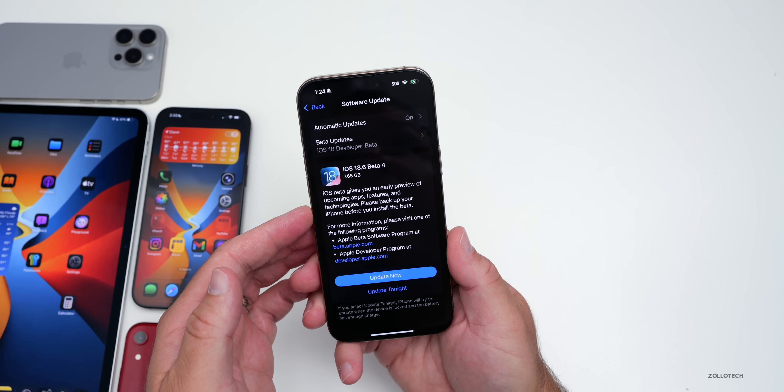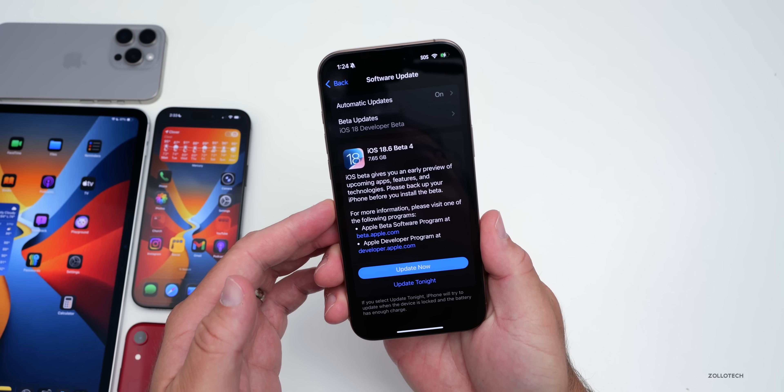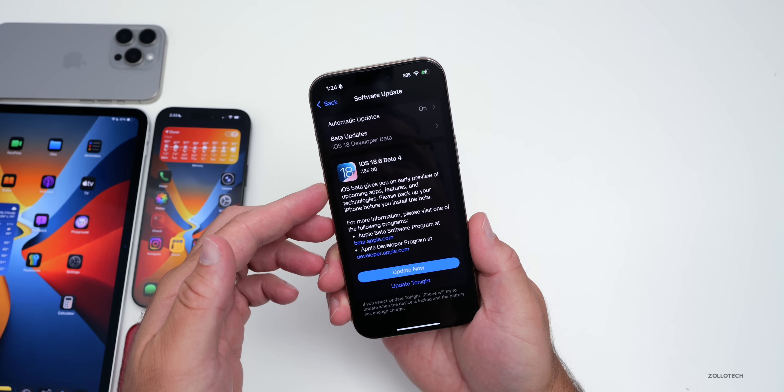If you're on iOS 26 beta 3, you won't see this update as you're on a newer version. If you wanted to use this update, you would need a computer to downgrade from iOS 26 betas to iOS 18.6.